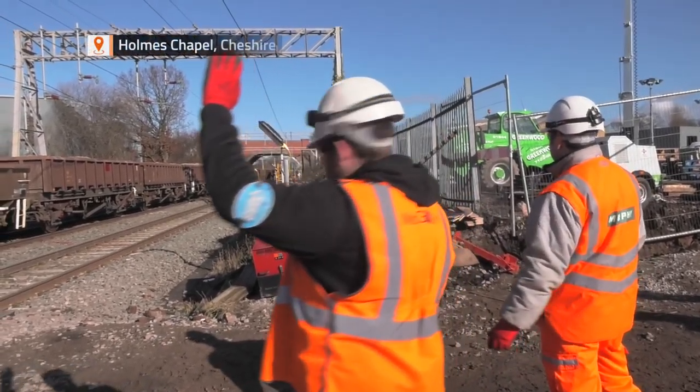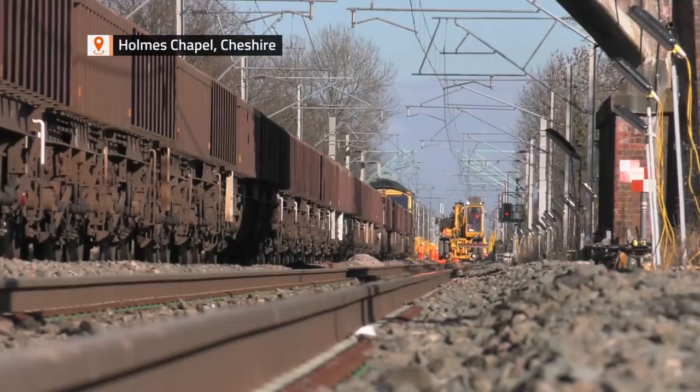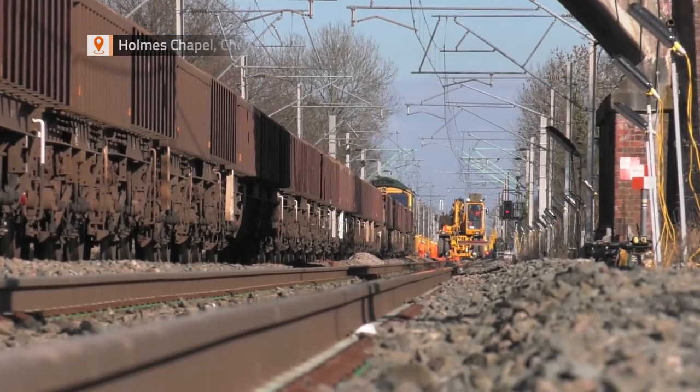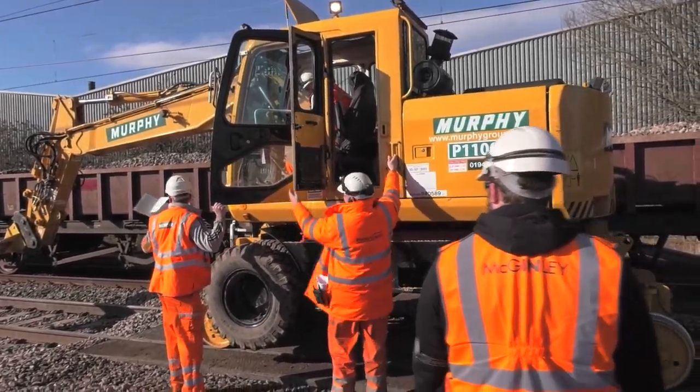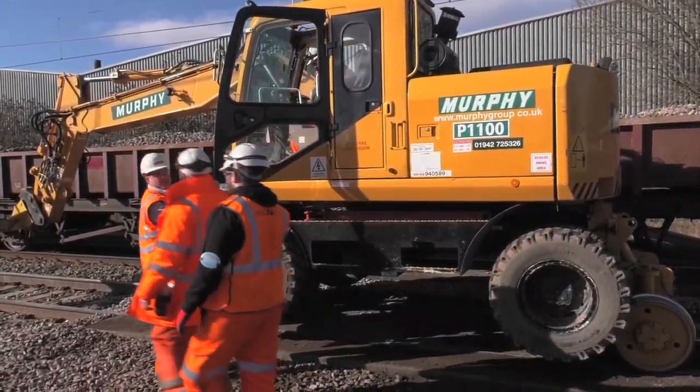Today those structures form part of the West Coast Main Line, but as progress is made with a £17 million investment, the section crossing them has been closed for 11 days to install new drainage systems.